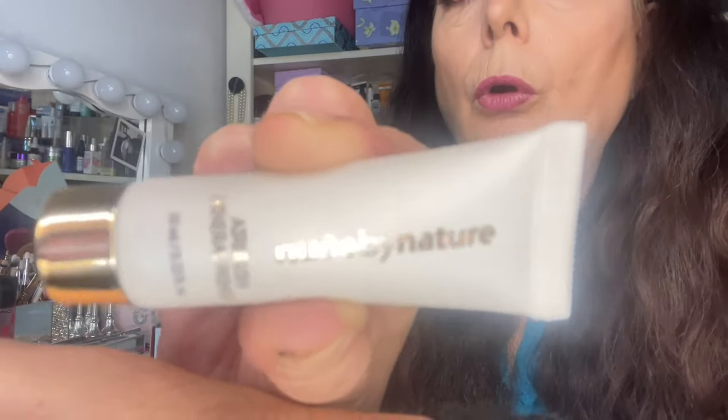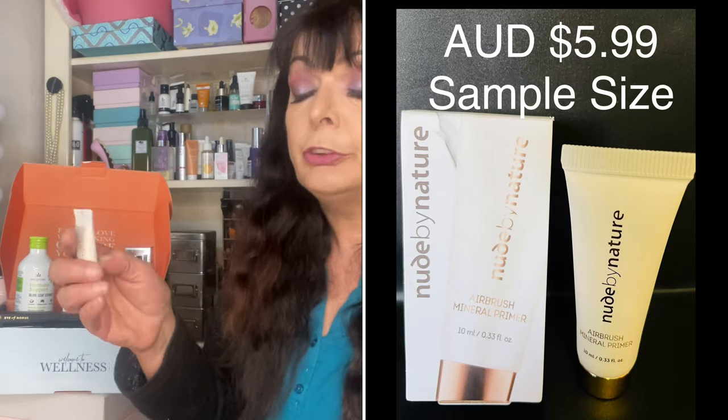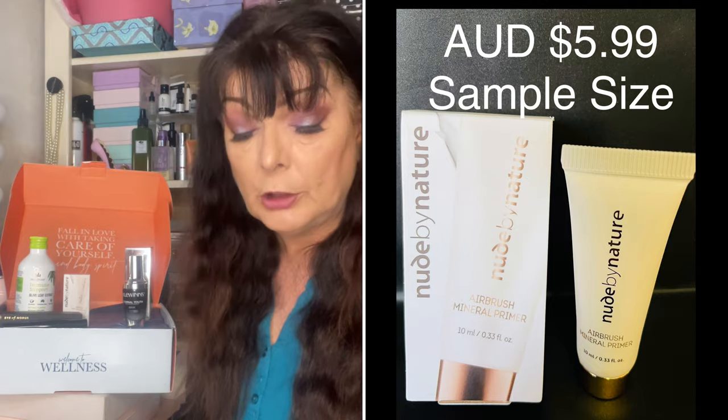Next we have a sample size of a Nude by Nature Airbrush Mineral Primer — a 10ml sample. I used this one quite a few years ago and wasn't unhappy with it, so I'll be interested to see how it goes again. It's a smoothing, silicone-free primer that creates an even base for makeup application while helping to extend wear, smoothing skin and creating an even luminous base. It feels quite nice, not oily, but a little bit tacky as I like my primer to be. It's worth approximately $5.99.